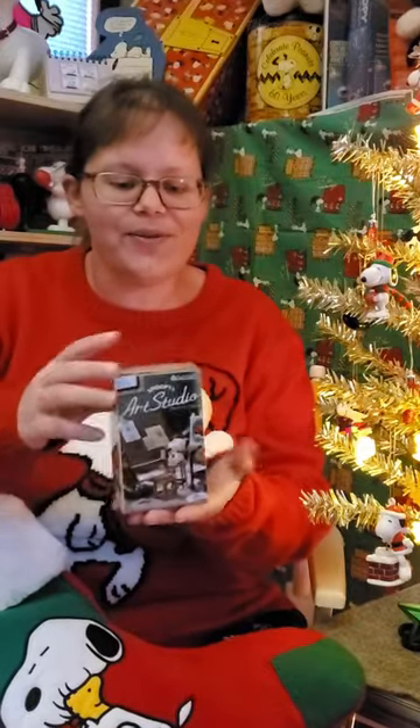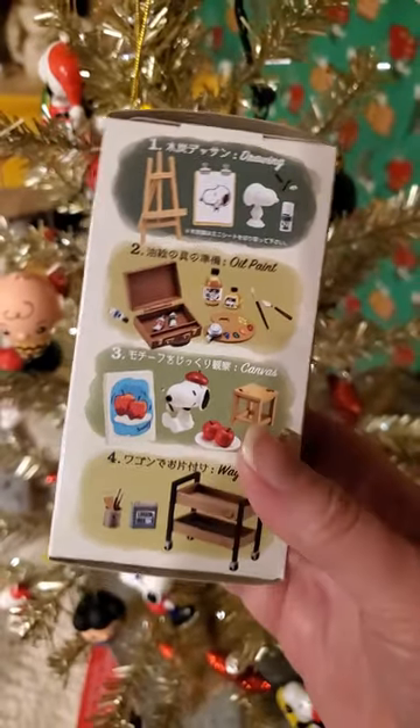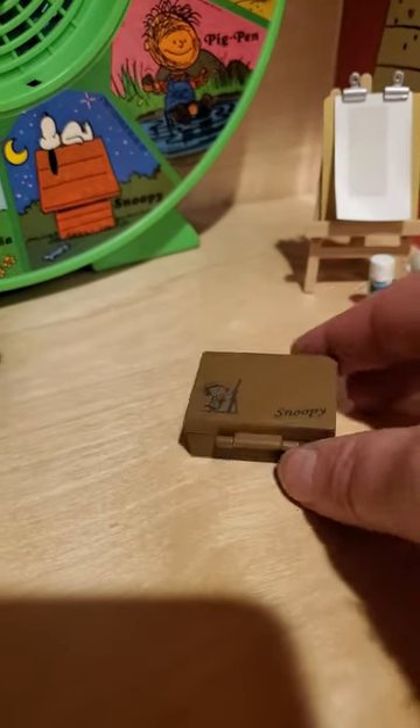Today we've got Snoopy's Art Studio again. There are eight in the set, and each one is in a blind box, so you never know which one you're going to get. Oh, look at that — it's the paint set.